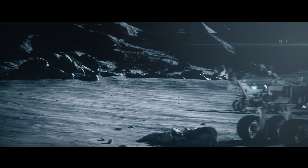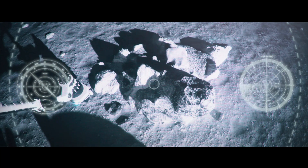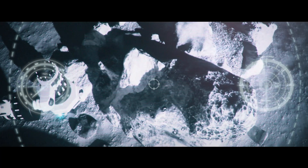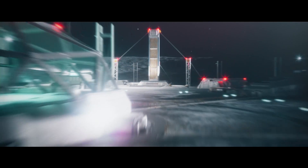Powering new journeys. New connections. New understandings. New discovery. Rolls-Royce micro-reactor — the power to explore.